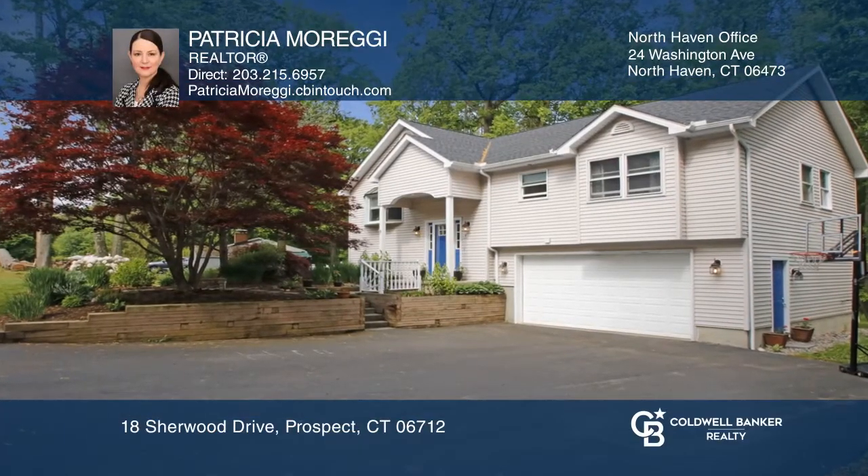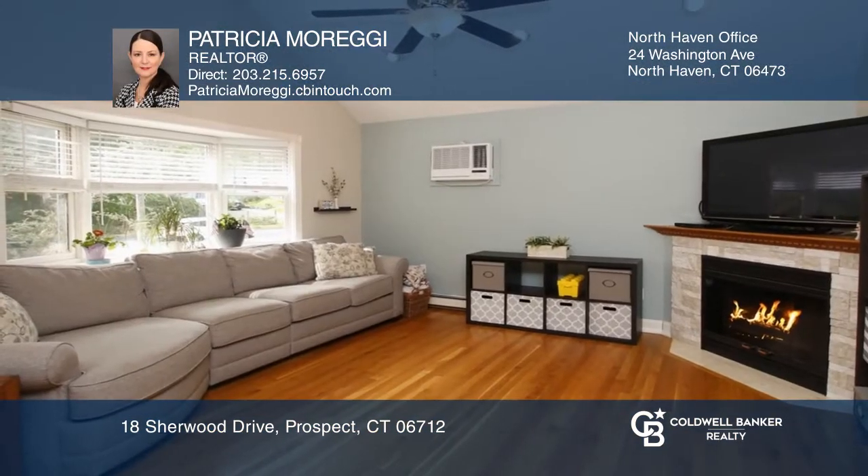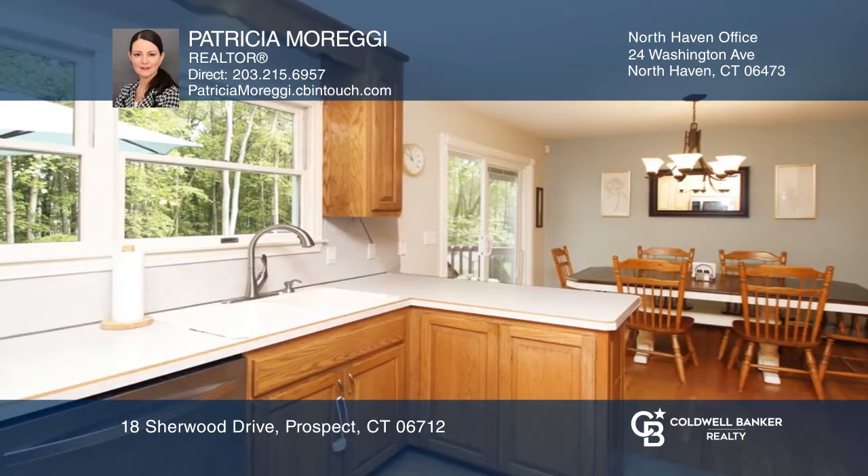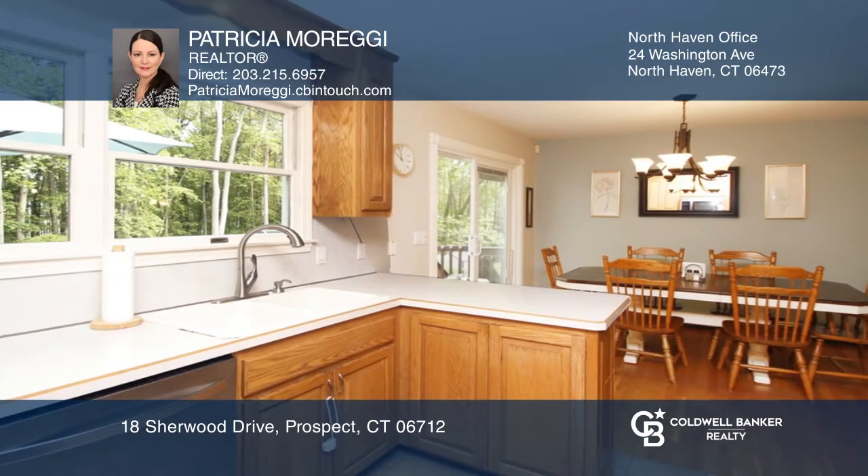This lovely and updated spacious three-bedroom, three-bathroom raised ranch features an open floor plan with a vaulted ceiling, a gas fireplace in the living room, and a seamless flow into the dining and kitchen area.